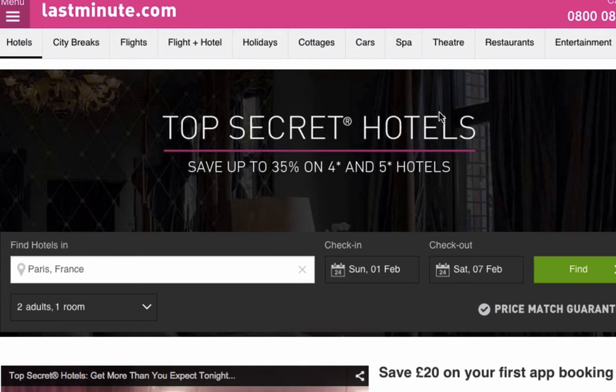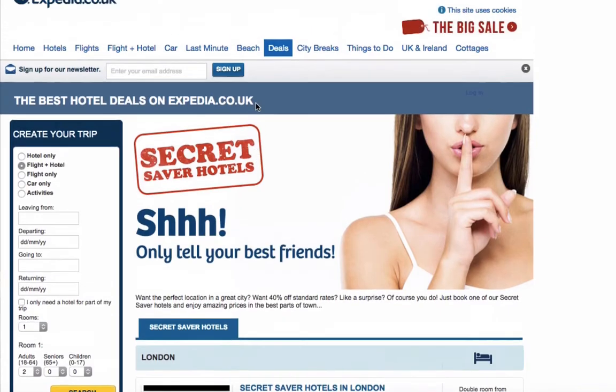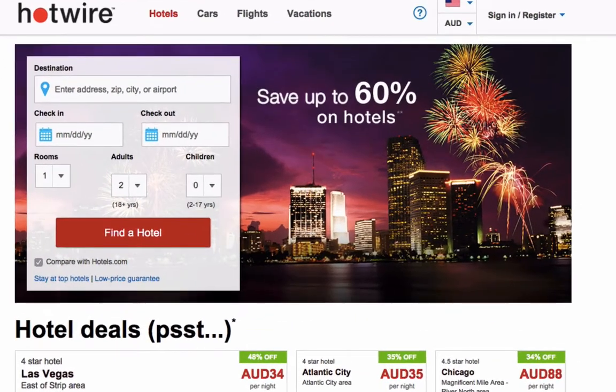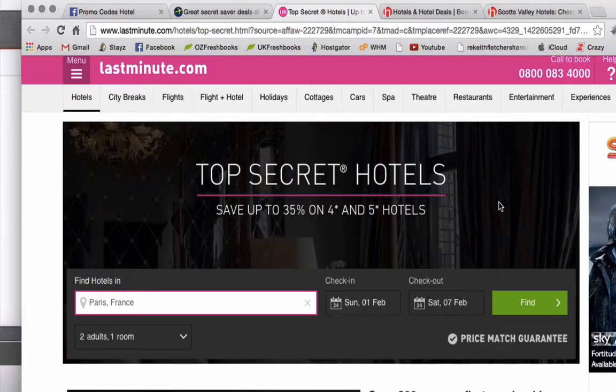So what is a secret hotel deal? Hotels across the world all want to fill their hotel rooms, and if the date goes by and they haven't booked it, they haven't made any money. So what they do is they turn to websites such as lastminute.com, Expedia, and Hotwire in the United States, and they offer what are known as secret hotel deals. With these secret hotel deals you can actually save quite a lot on your booking — sometimes up to 30, 40, or even up to 60% on some hotels.